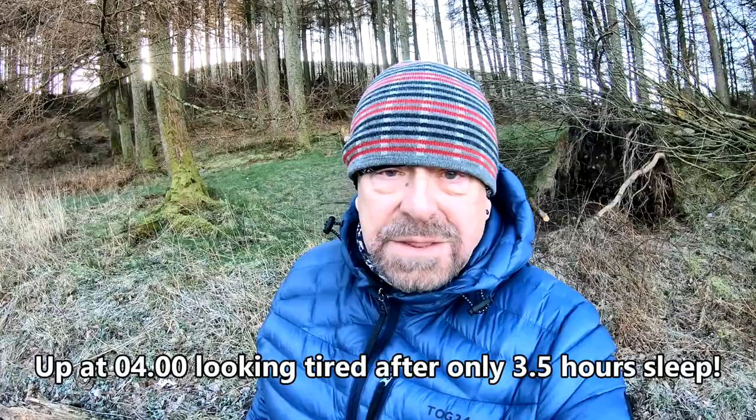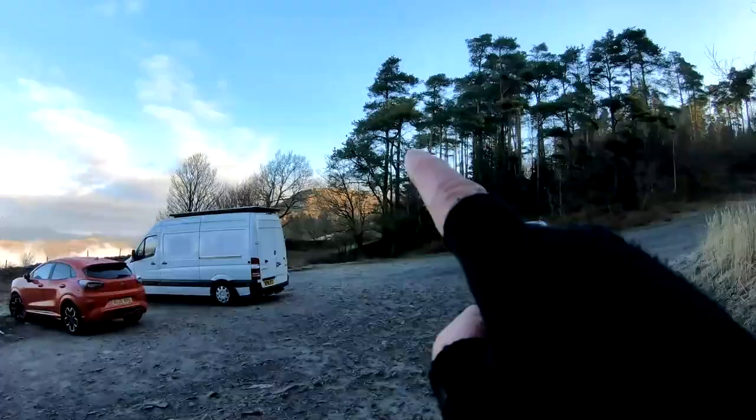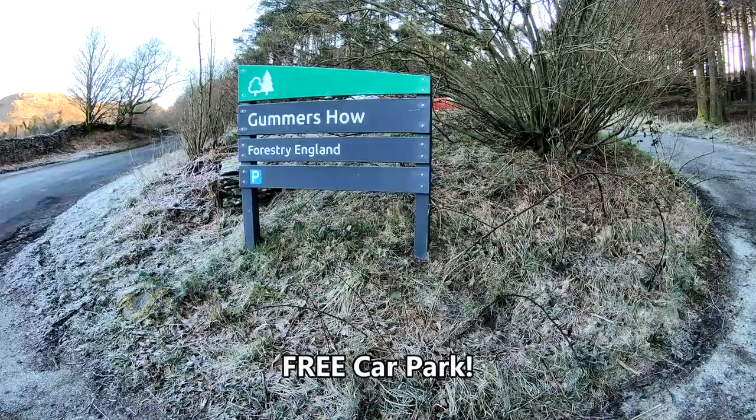Welcome back to the Lake District. Parked up today at Gummer's Howe car park, which is just above Windermere. Destination for the day is a nice easy one — Gummer's Howe, never been up there before so it's going to be a first for me. It looks like over Windermere there's a very nice cloud inversion, so I'm going to get cracking straight away. Come along with us.